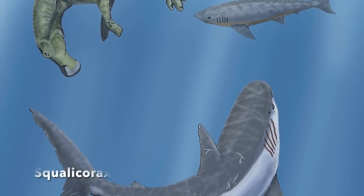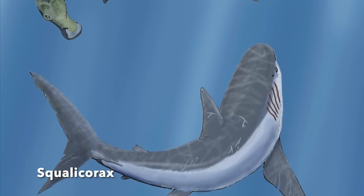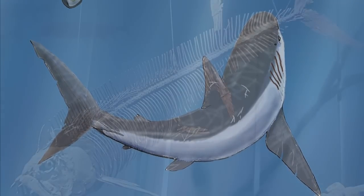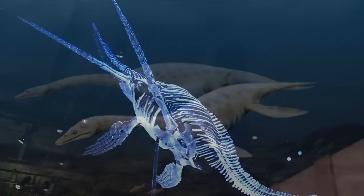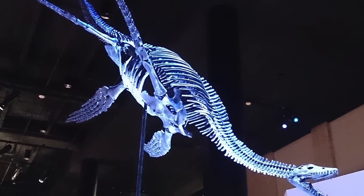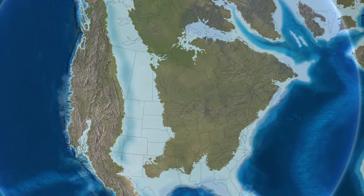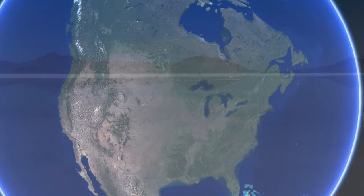Evidence suggests that this sea was warm, and as you'd expect for such a large, warm body of water, this seaway teemed with a diverse array of marine life, such as sharks, bony fish, birds, and reptiles. Tens of thousands of fossils have already been found from the sea, and the numbers continue to rise. The Western Interior Seaway disappeared due to a combination of the lowering of Earth's sea levels and regional uplift.